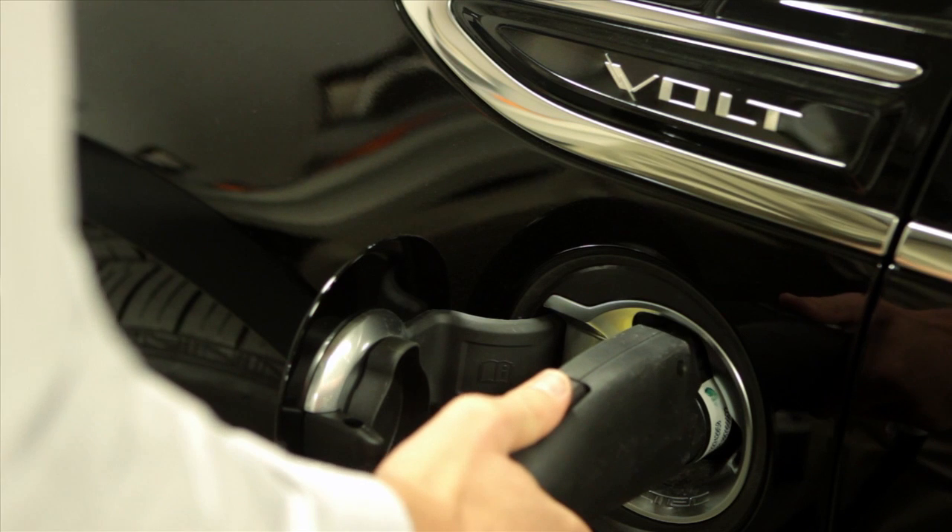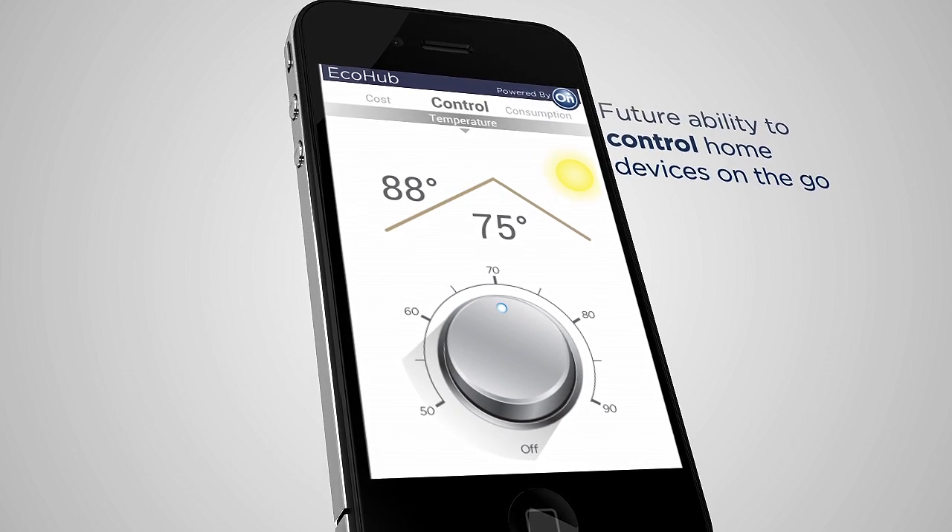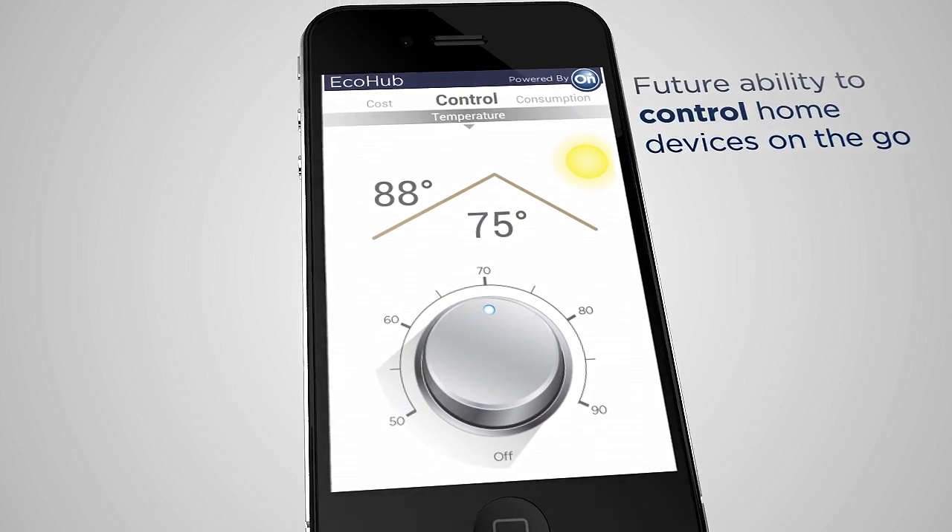The application works by securely taking data from the customer's home and combining that with vehicle charging information from OnStar. In the future, with the right partnerships, the app has the potential to check the status of other devices in the home as well as controlling those devices from anywhere you use your phone.